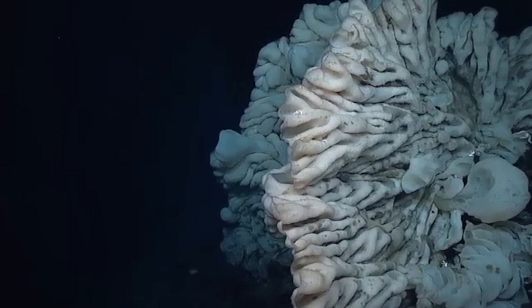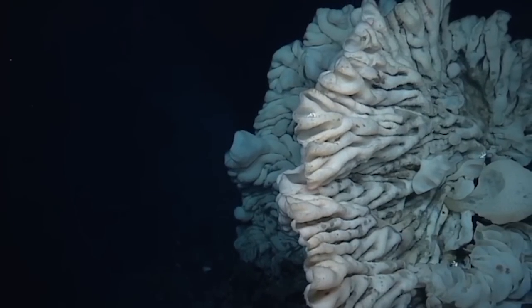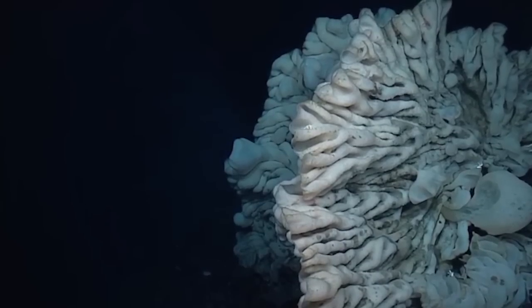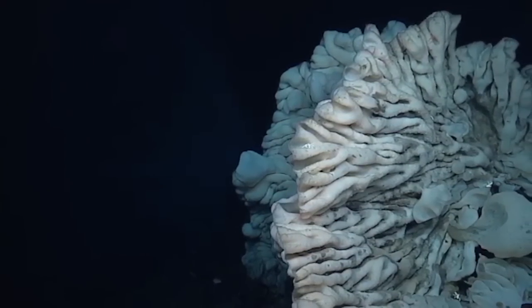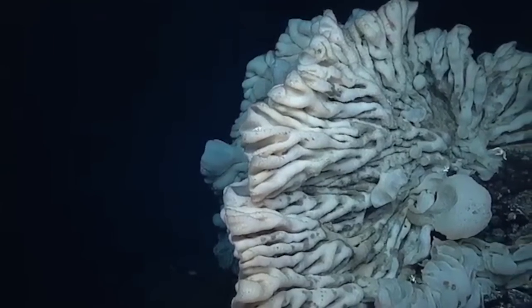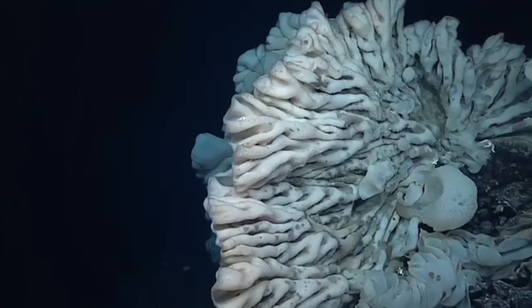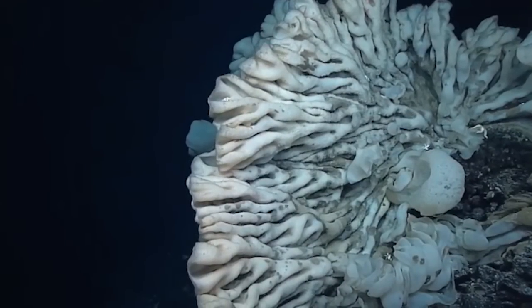People may be wondering right now, how old is this thing? And sponges are extremely difficult to age. Thanks to the work by Les Watling, Papahānaumokuākea is home to the largest coral in the world, and now perhaps it might be home to the largest deep sea sponge in the world.